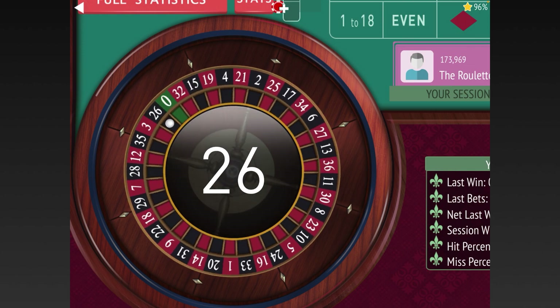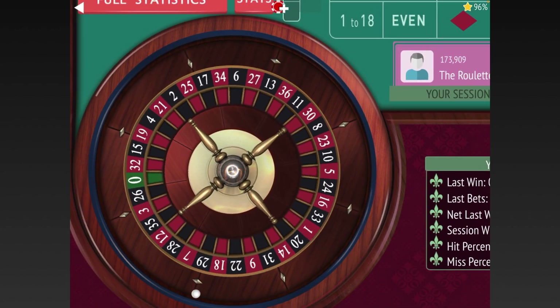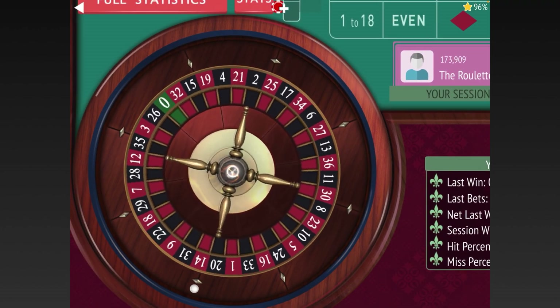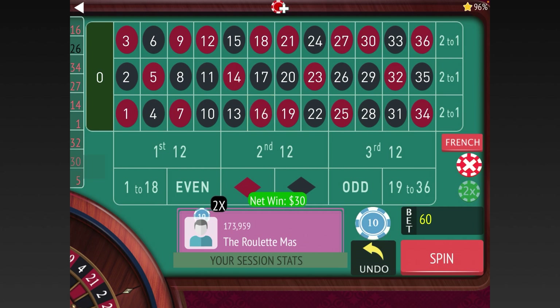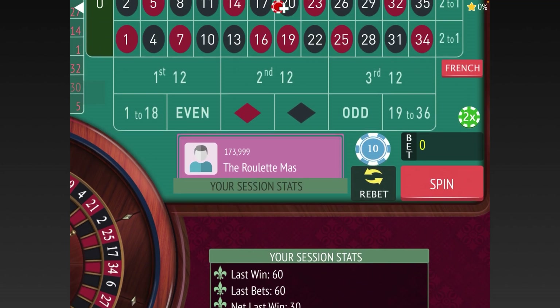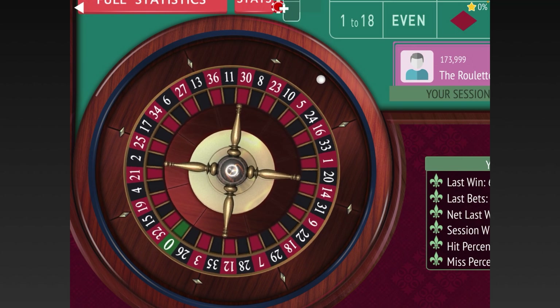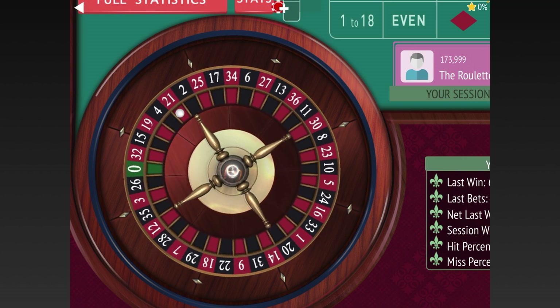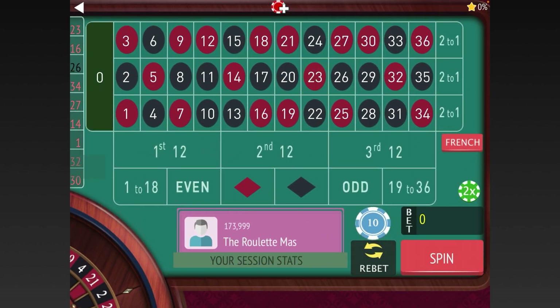We just got three in a row of the third 12. He bets three units — three ten-dollar units — on each 12. He got a win, so we're up thirty dollars using his system. Now we're going to spin without betting again, and we have two in a row on the second 12.